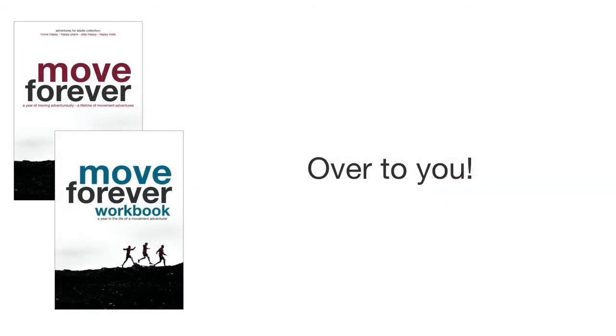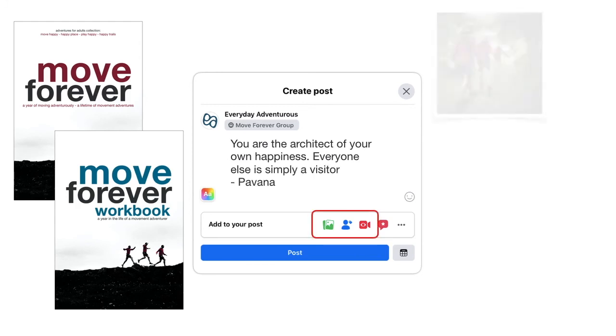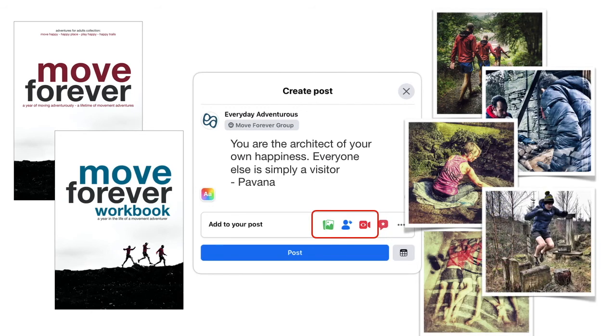Now it's over to you — have a go yourself. Use Move Forever the workbook, this video, and your own experience and intuition to plan out your week, then go about it curiously and enjoy yourself. Don't forget to share your progress in the group — pictures, videos, lessons, ideas. We love to hear how you're getting on.